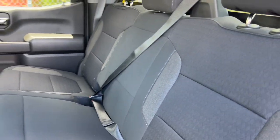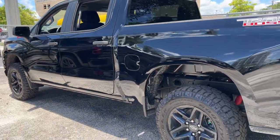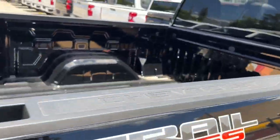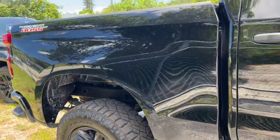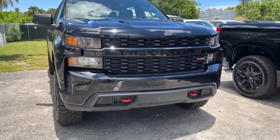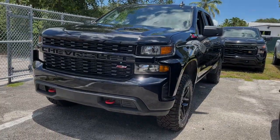Feel confident and relaxed in the all-new Silverado. Take it out for a road test and fall in love. Thank you so much for watching.